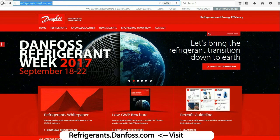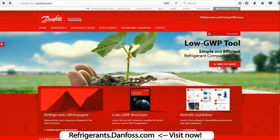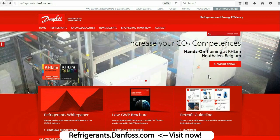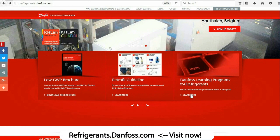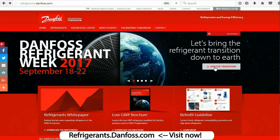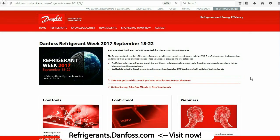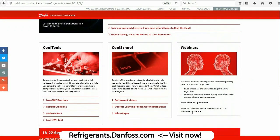I'd just like to take a moment to thank Danfoss, our sponsor for today's episode. Danfoss is your go-to source for information and resources that can help you through the cooling industry's transition to natural and climate friendly refrigerants. They have a deep understanding of all the new regulations and their effects, and they're ready to share their knowledge and solutions with you. They've also made helpful tools like the Refrigerant Retrofit Guide, the Low GWP tool, and also the CoolSelector 2 app, which is available for free on their website. You can access them now by visiting refrigerants.danfoss.com.